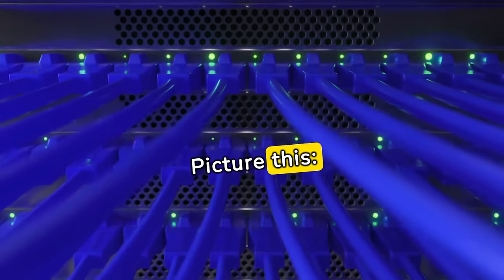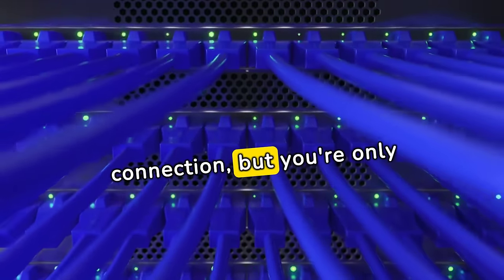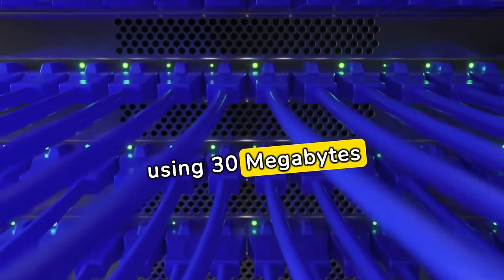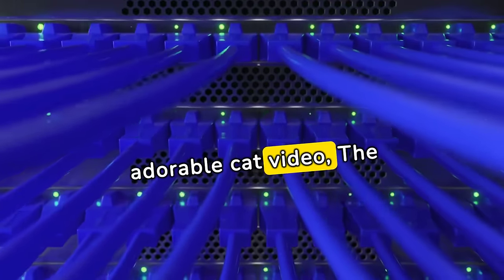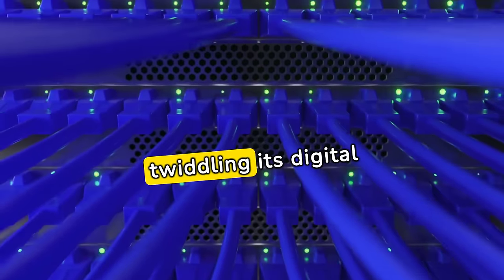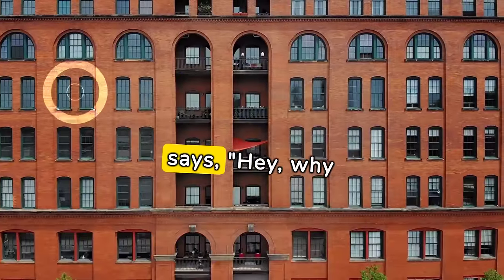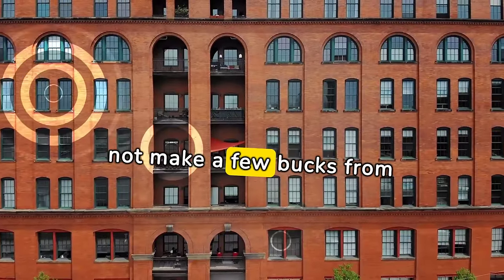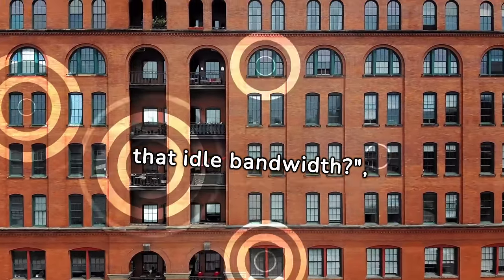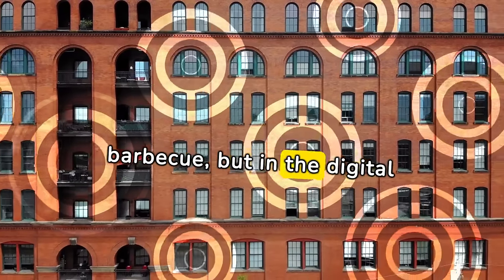Picture this: you're paying for a 100 megabytes internet connection, but you're only using 30 megabytes to download that adorable cat video. The remaining 70 megabytes is just sitting there, twiddling its digital thumbs. GRASS steps in and says, hey, why not make a few bucks from that idle bandwidth? It's like renting out your backyard for a neighbor's barbecue, but in the digital realm.